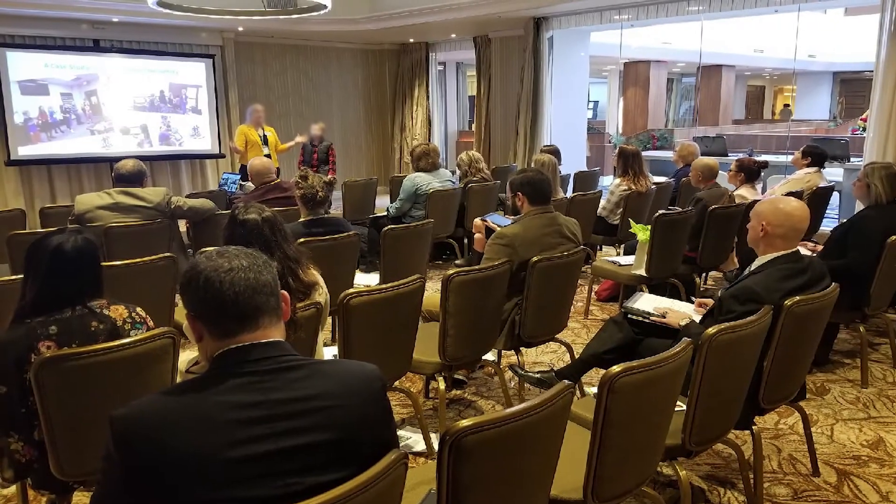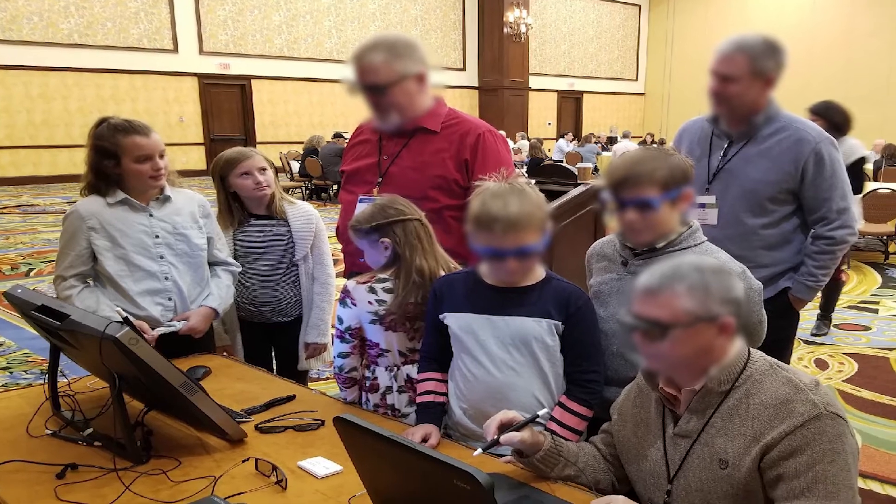They've presented in front of children, in front of adults, from superintendents from Hawaii all the way down to kindergartners. And we're really proud of their efforts that they've done.